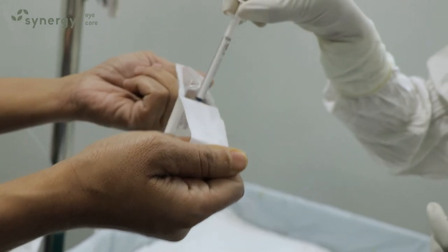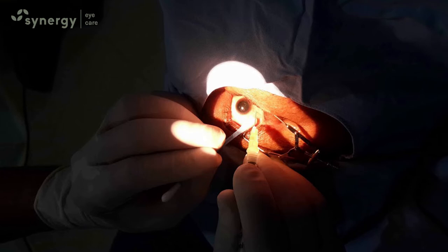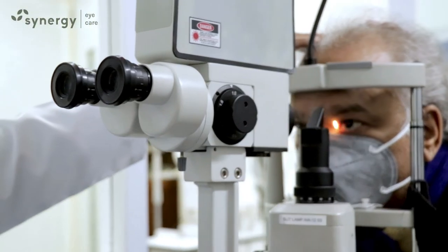The treatment consists of observation or intravitreal injection of anti-VEGF agents like Eylea, Avastin, ranibizumab, etc., or steroids like Ozurdex. Retinal laser is also offered in some selected cases.